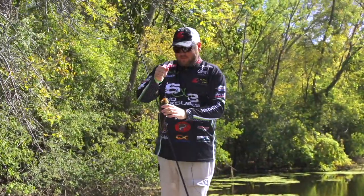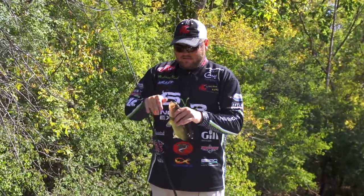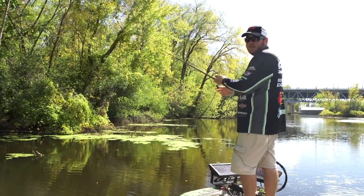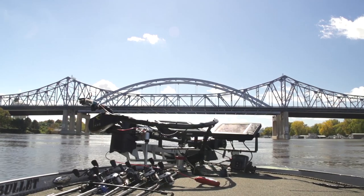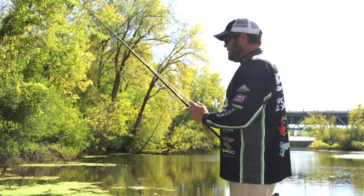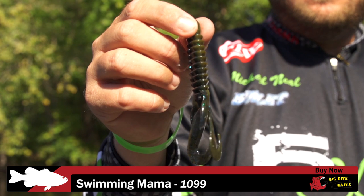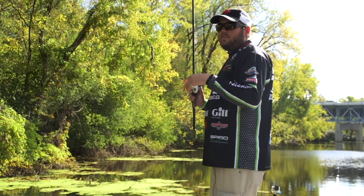Hey guys, I'm Michael Neal here with Tackle Warehouse. We're at the SPRO Big Bite Sunline Gamakatsu Riders Conference on the Mississippi River in La Crosse. The water's high, it's flooded. I'm going to be flipping this Swimming Mama from Big Bite around — it's a bait we came out with last year. This is a brand new color called 1099, it's half black and blue, half green pumpkin. It's a sure fish-catching bait. We're gonna see if we can't flip a few up here.